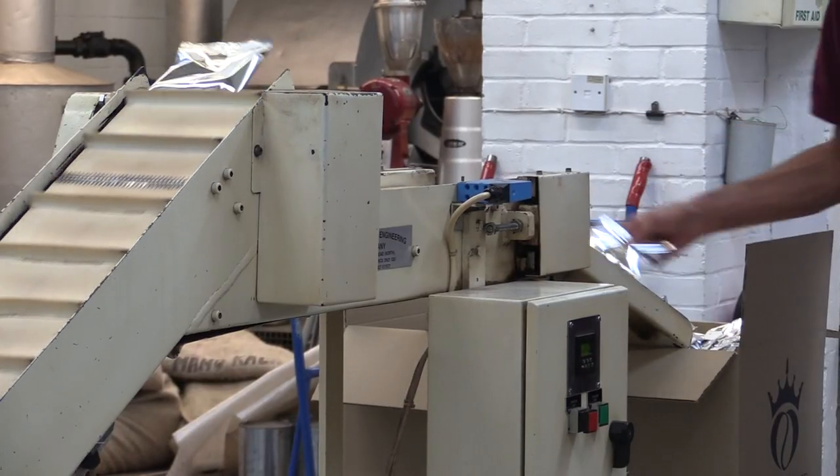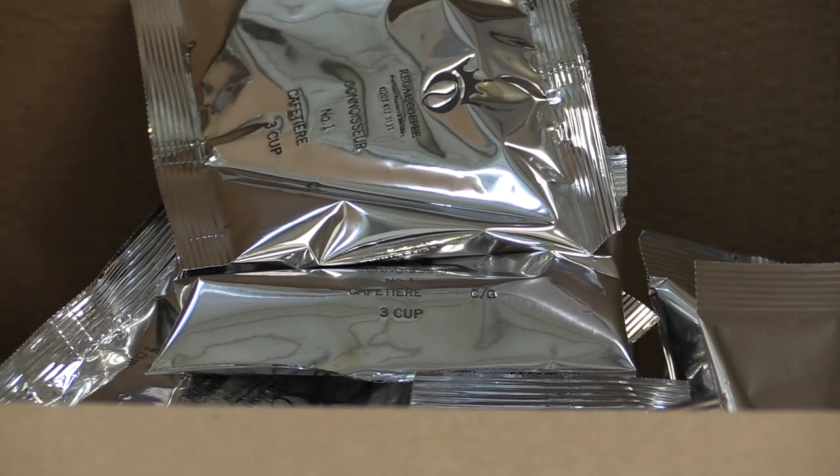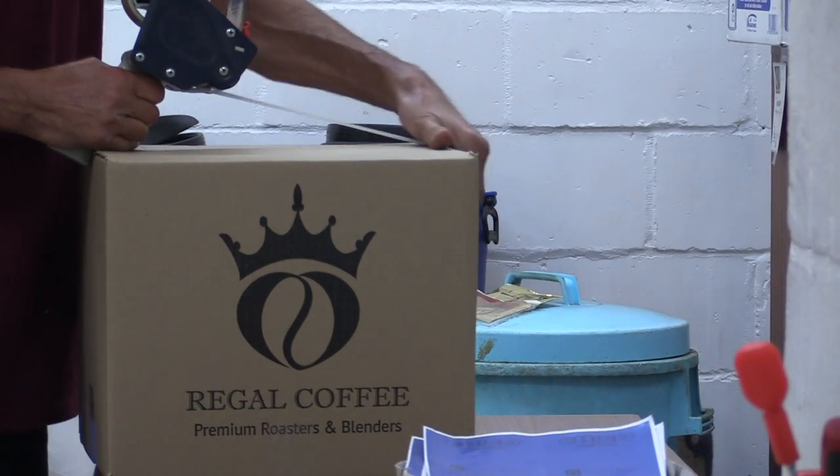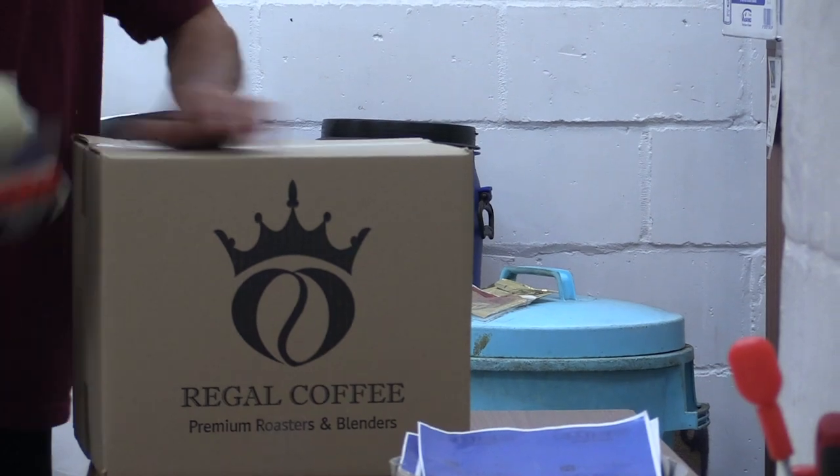Here they are packaging a 3 cup package used in hotels and restaurants. Random bags are selected to be weighed to ensure the correct filling weights are made. Once a box is filled with 200 sachets, it is taped up and ready for shipping.